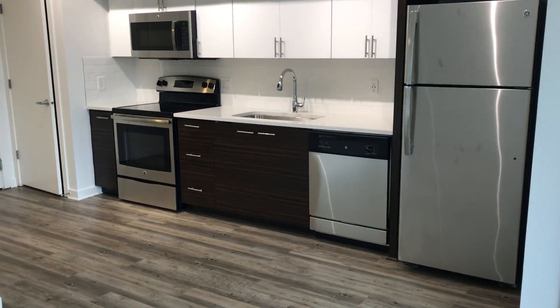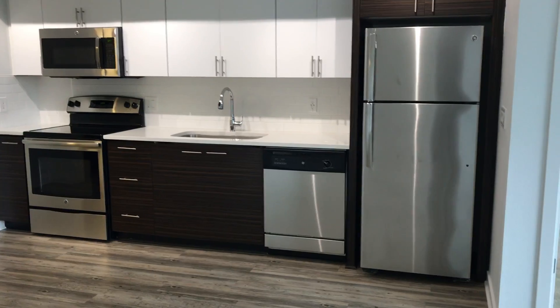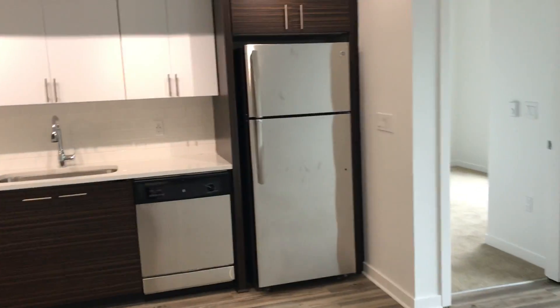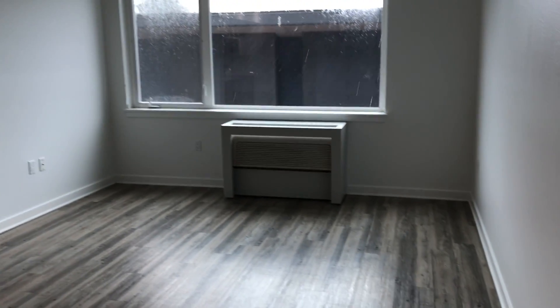Galley-style kitchen with our stainless steel appliances. You have the stove and oven combo, microwave, dishwasher, and fridge and freezer with an ice maker, as well as AC and heat.